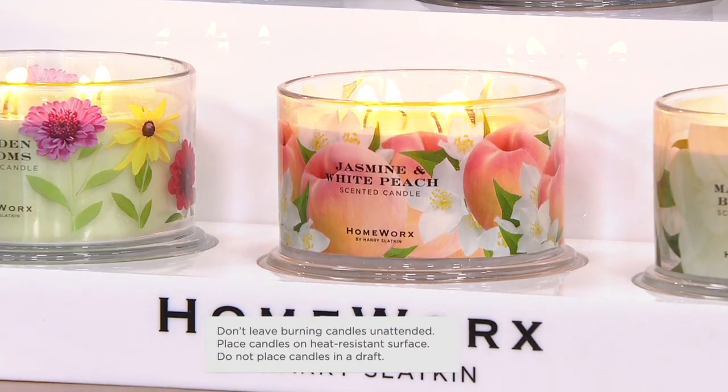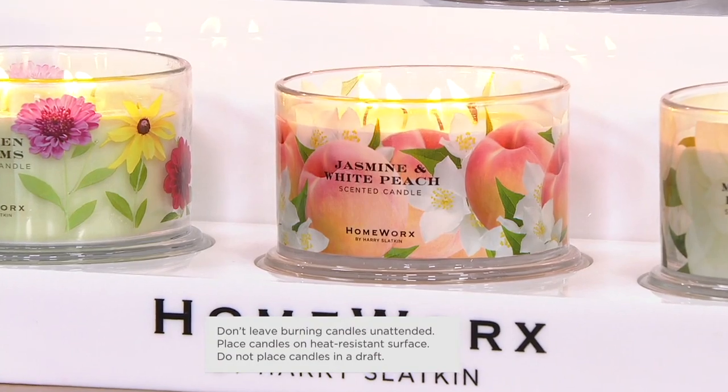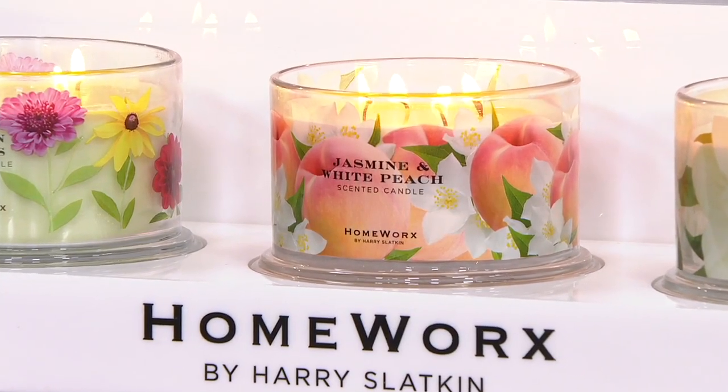The notes are White Jasmine, White Peach, Bamboo, and Apricot. But it really is like a spa day. I love that one.